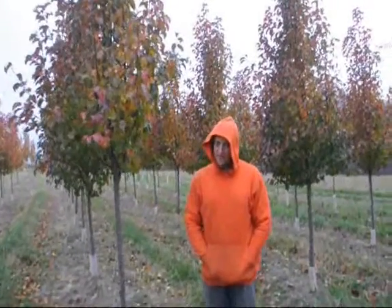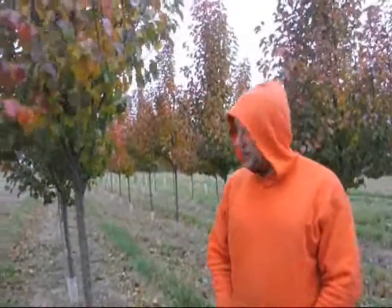So if you get a pear tree that you want to have fruit, you may want to try a different type of pear than this. Usually they are used as street trees, or every now and then they are used in the backyard just for a lot of white color in the spring.